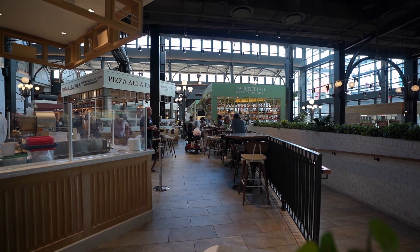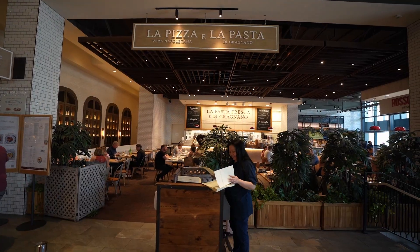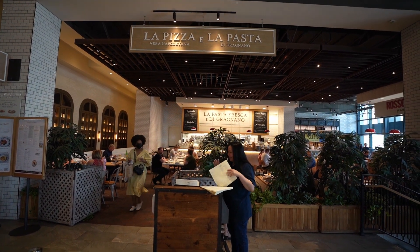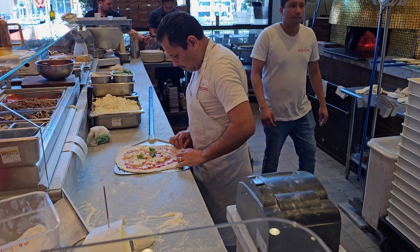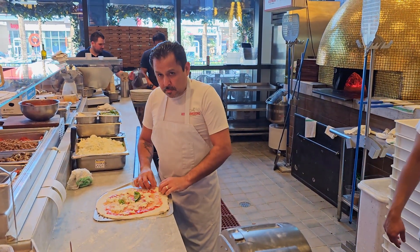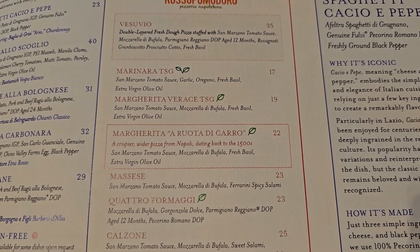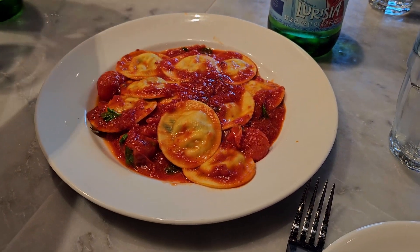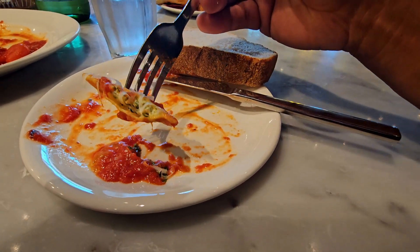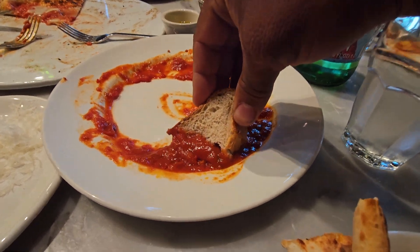Now the only problem I noticed with Eataly is that there's not a proper sit-down restaurant — except there actually is. La Pizza and La Pasta is the only reservation-based restaurant in the area, so I went to check it out. They have an old world margarita pizza that's true to Napoli, Italy, dating back to the 1500s. They also had a tomato-based pasta with ricotta and basil that was absolutely fire. Pro tip: save some of that bread from the beginning of the meal so you can sop up that amazing pasta sauce on your plate at the end.